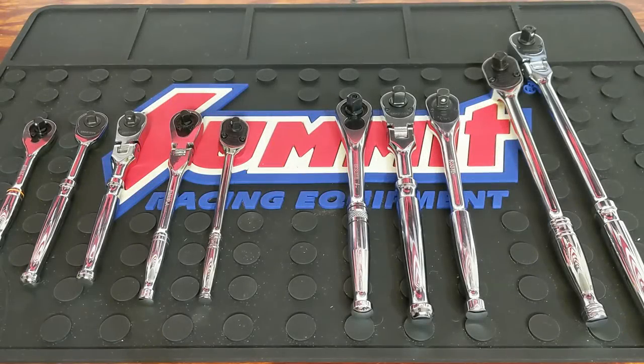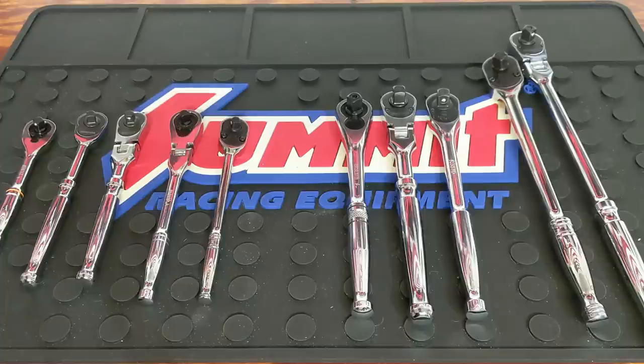If you haven't subscribed, please consider subscribing. Let's get into this. As you can see, I have a variety of quarter-inch ratchets and three-eighths ratchets. I could go into half-inch but I'm going to keep it in between these. I'm going to give you a price point, show you the ratchets, and discuss when and why you could use a less expensive ratchet over something more expensive.